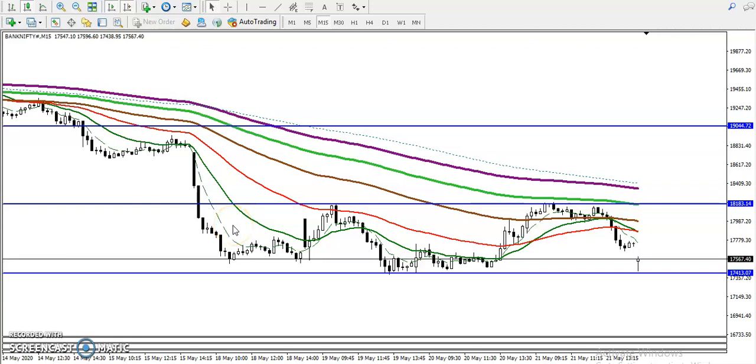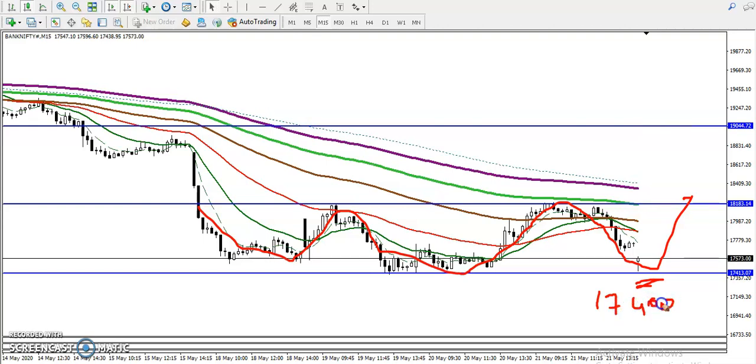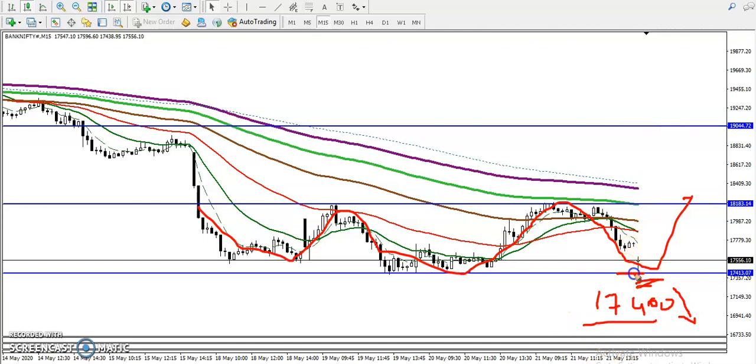As we discussed yesterday, Bank Nifty is running in a sideways range in a small time frame. You can see it is running in this range as a sideways move. We must trade within this range only. If price breaks the lower point around 17,400, we will go for short below 17,400 — this is a strong support.